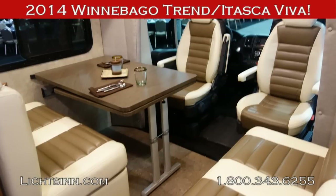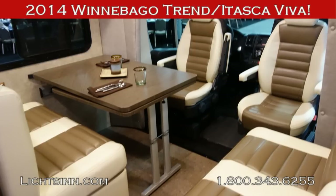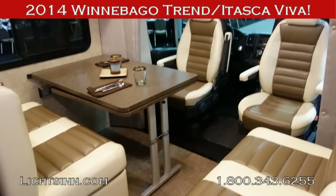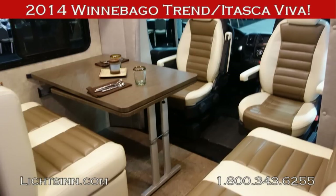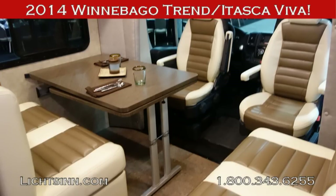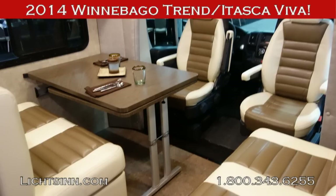Thank you for visiting Litson.com to see the all-new 2014 Winnebago Trend and Itasca Viva, available at Litson Motors — only one mile from Winnebago, Itasca, and the Winnebago Touring Coach Division in Forest City, Iowa. The 23L will be shipping in November, with the 23B to follow.